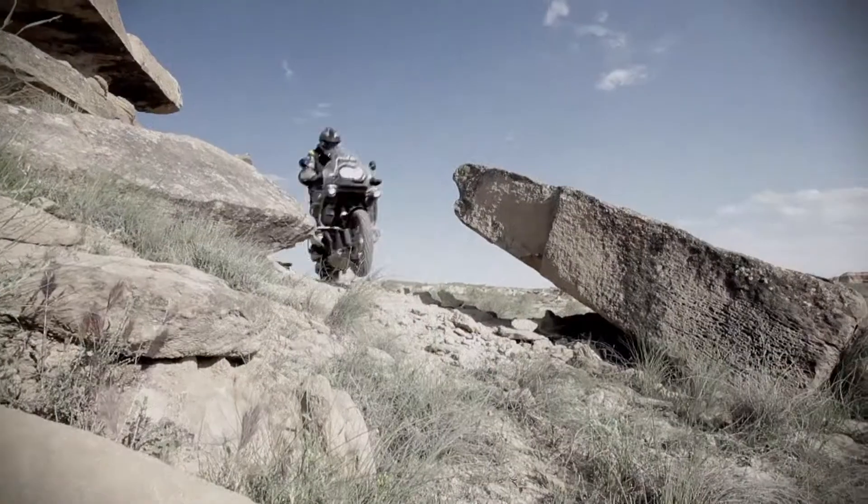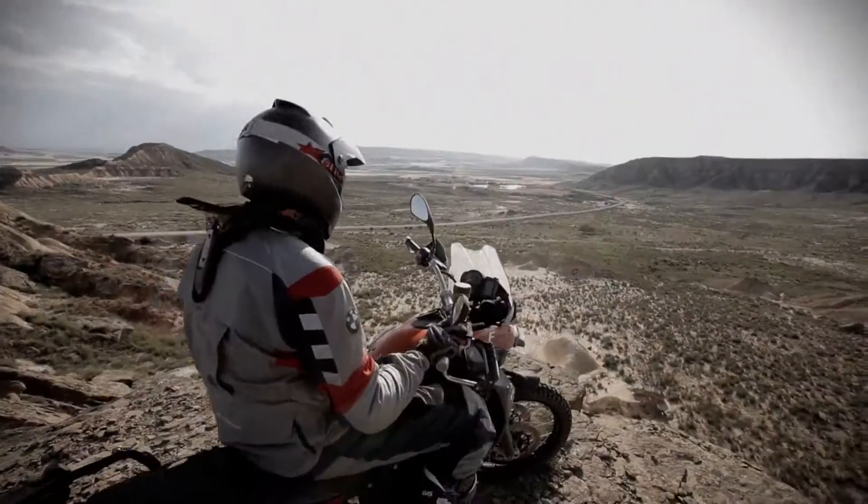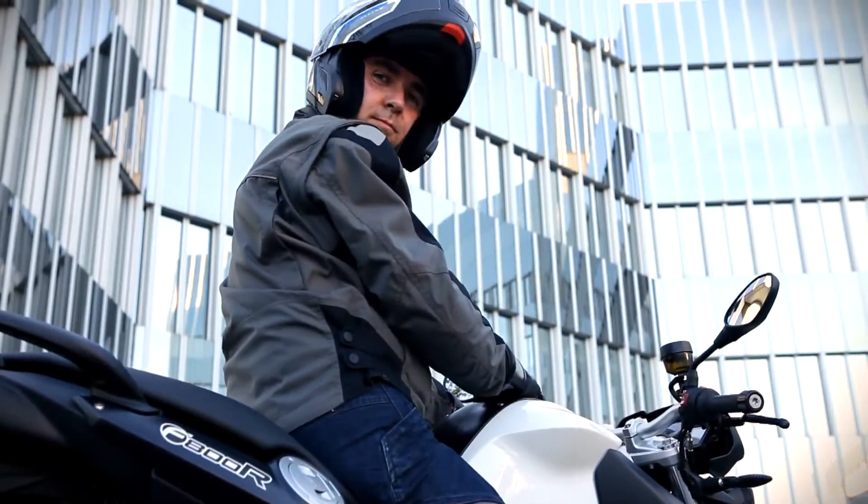BMW Motorcycles stand for fascination, freedom and unlimited riding pleasure. It's with the very same passion that BMW Motorrad develops and produces its helmets.